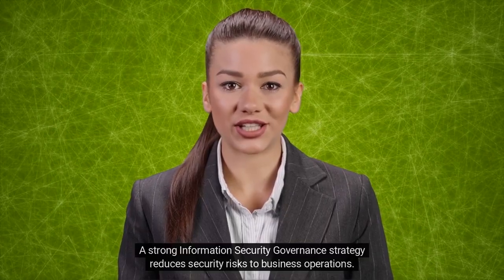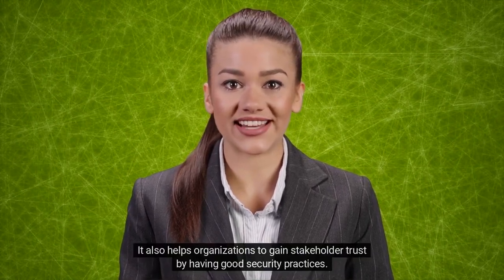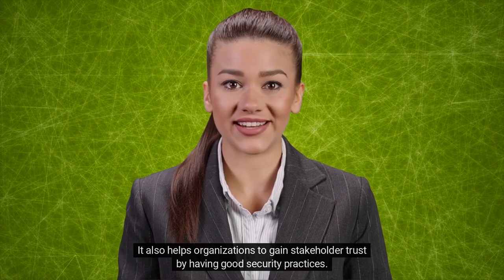A strong information security governance strategy reduces security risks to business operations. It also helps organizations to gain stakeholder trust by having good security practices.